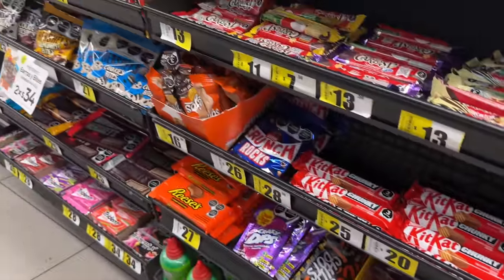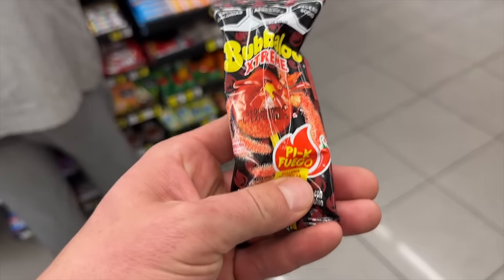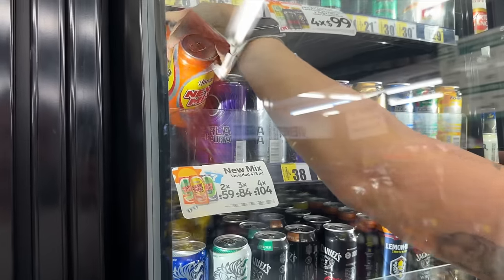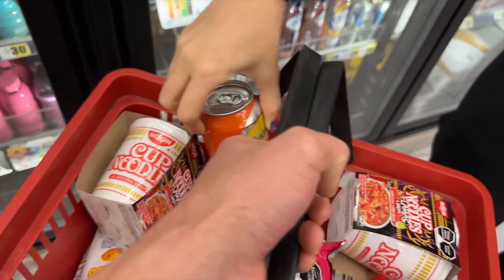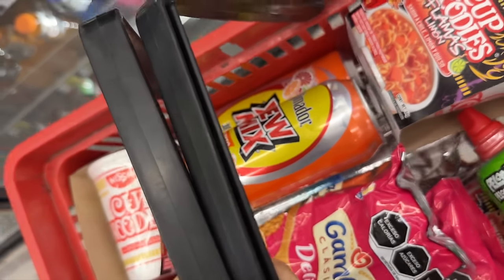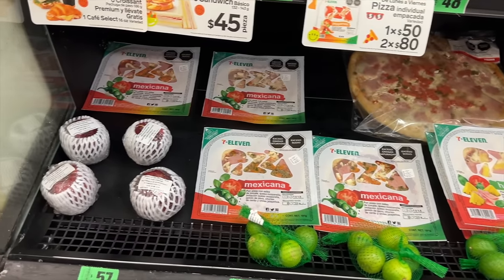A spicy lollipop — I'm just gonna get it because that's so cool. And Carla said I have to get this orange tequila mix — it's white fruit, orange, lime, and tequila. There we go.